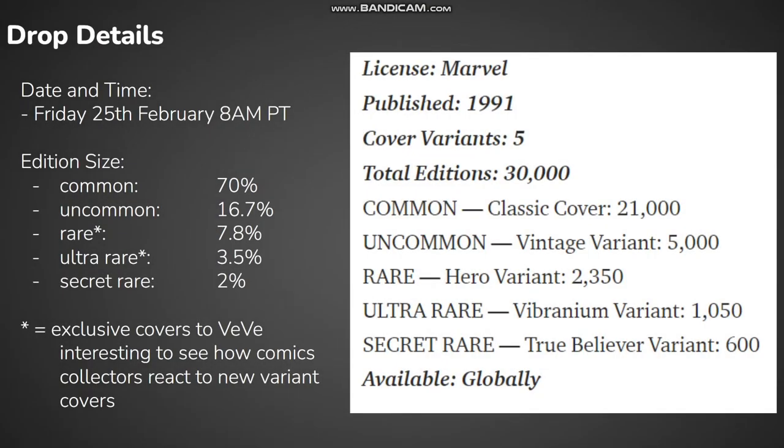The drop is taking place on Friday the 25th of February at 8 a.m. Pacific time. There's a standard number of editions made up of each rarity for the 30k edition comic drop, so nothing different there.